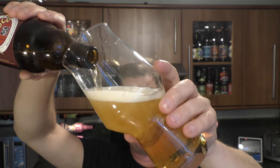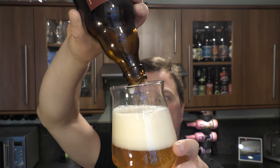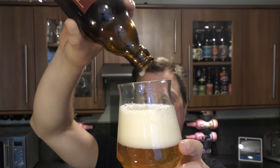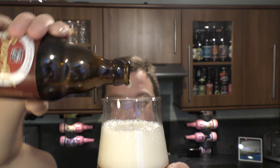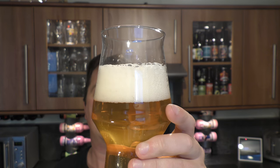The beer was kindly sent to us by our channel sponsors Beers of Europe dot co dot uk — the largest online beer store in the UK with a fabulous range of beers from all around the world. Check out the link in the description box for Beers of Europe dot co dot uk. We have a two-finger white head.